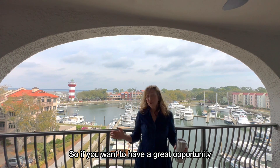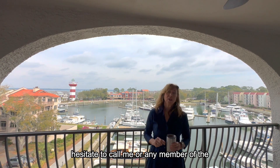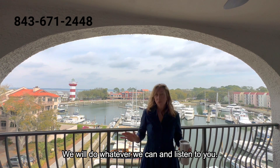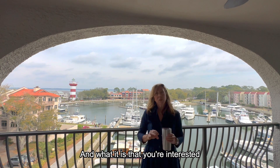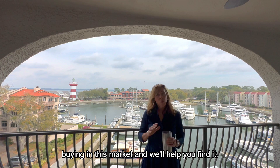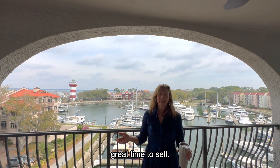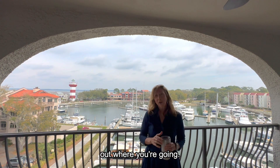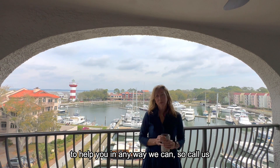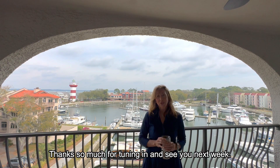If you want a great opportunity to buy something like this, please don't hesitate to call me or any member of the Herman and Davis team. We will do whatever we can, listen to what you're interested in buying in this market, and help you find it. And of course, if you want to sell, it's still a really great time — the most important thing is to figure out where you're going. We'd love to help you in any way we can, so call us for all your real estate needs. Thanks so much for tuning in and see you next week.